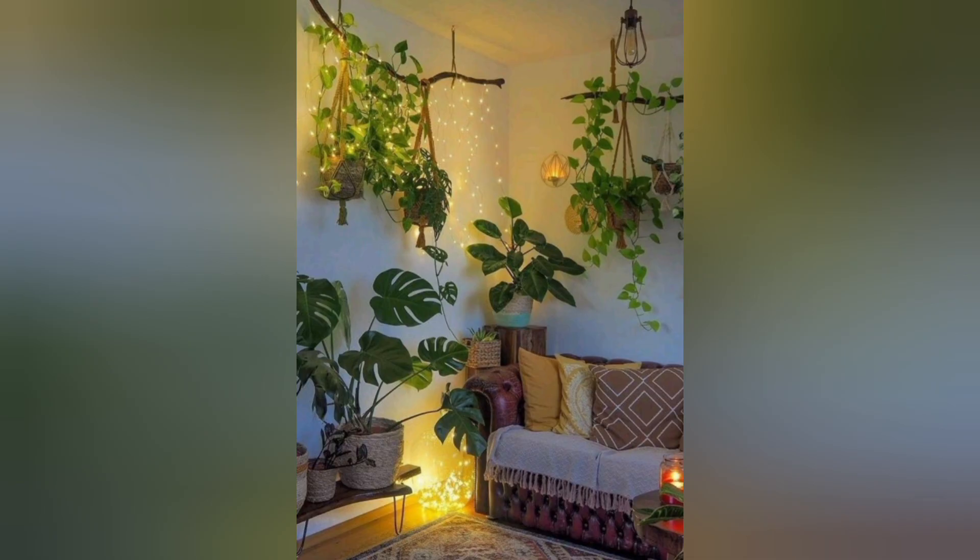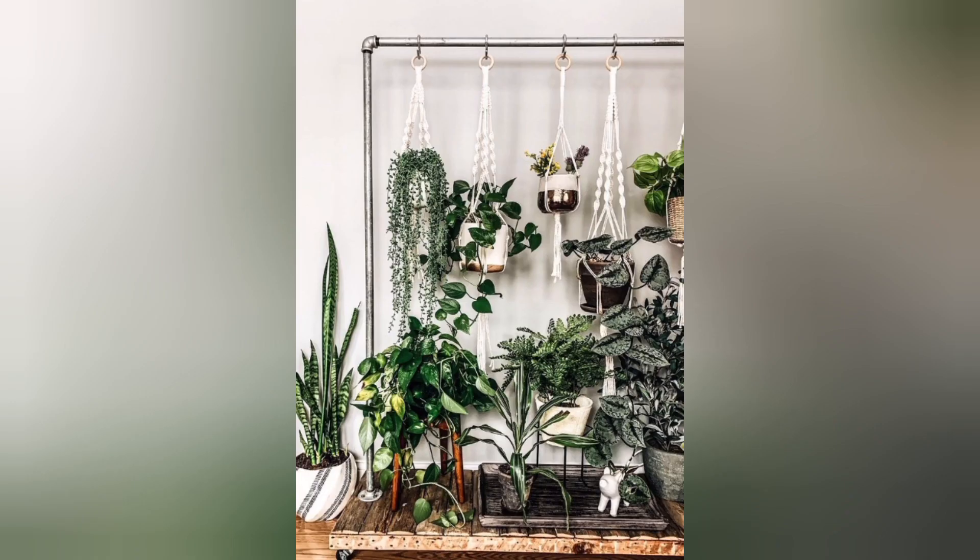Peas lily. This elegant plant features white flowers and glossy dark green leaves. It thrives in low to medium light and helps improve indoor air quality.